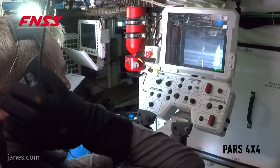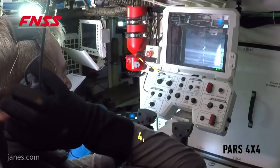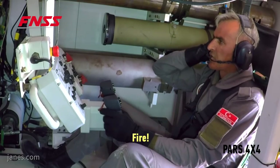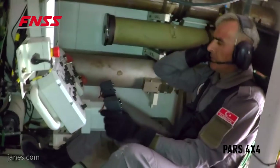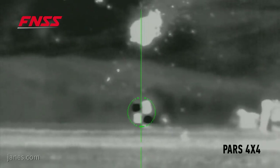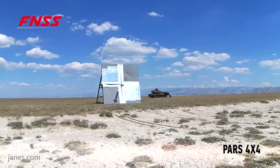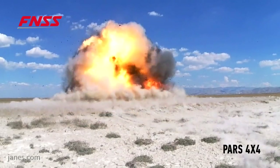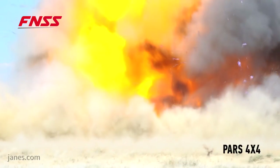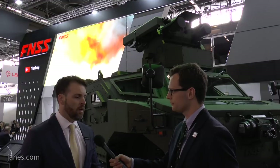We started designing this vehicle about 18 months ago. We've already gone through a number of mine blast events and done a significant amount of ballistic testing. We've produced two internal vehicles for testing. This is the first 4x4 vehicle, 18 months later, ready for testing. We've already qualified the weapon system — we had a very successful firing about three weeks ago with a Kornet anti-tank guided missile, hit the bullseye on the very first shot. So we're doing really well and per the schedule, everyone seems to be happy so far.